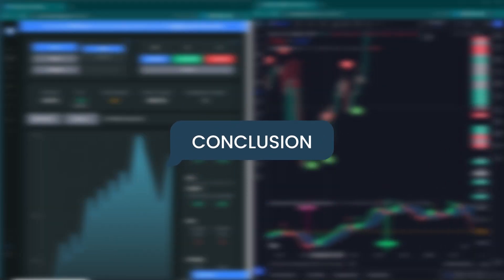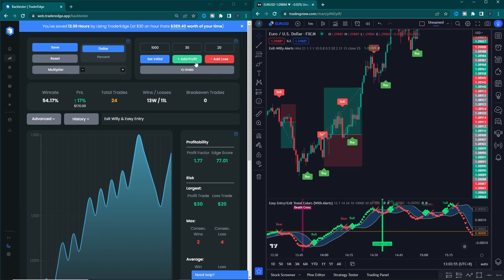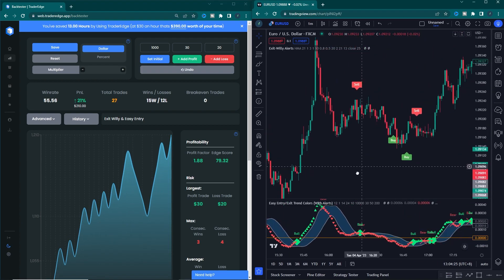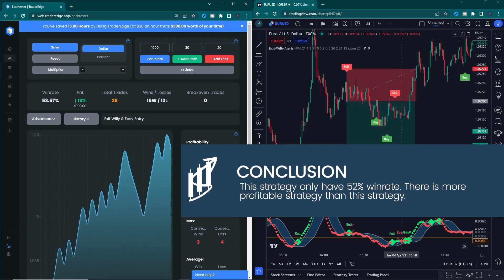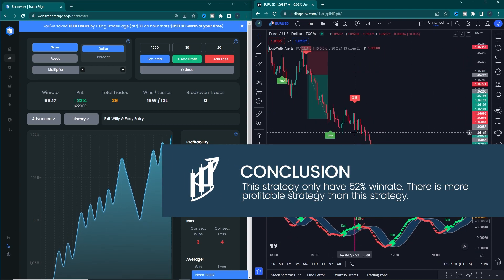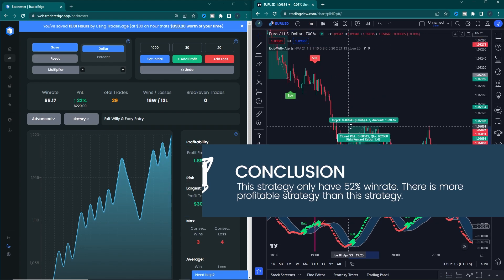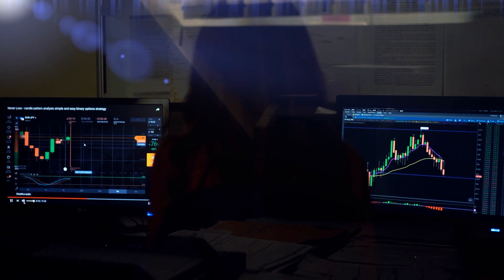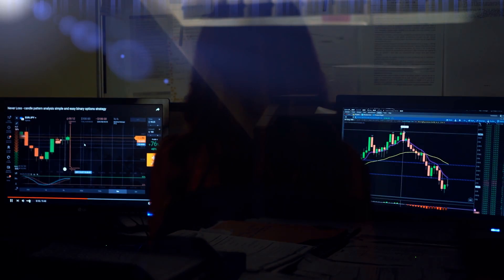This strategy claimed never to have losses, but this strategy is on our lower-level tier. This strategy only has a 52% win rate. There are more profitable strategies than this one. So that's all about the trading AI indicator that claimed 99% accuracy.